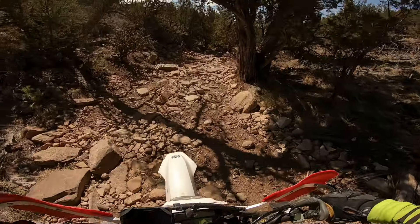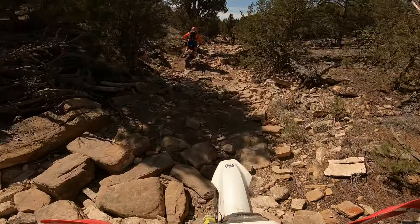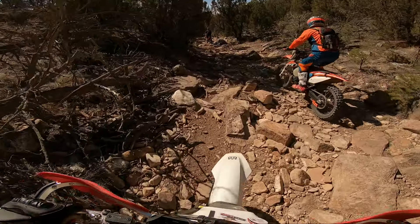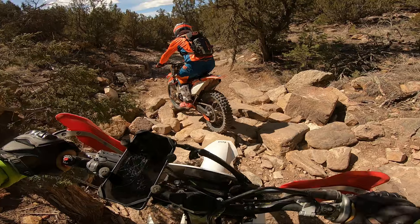I hate to admit it, but chances of you finding a new, out-of-the-showroom 400cc dual-sport for under $8,000 is just not going to happen. But most 200-300cc bikes can be found, out of the showroom, for under $8,000 out-the-door.